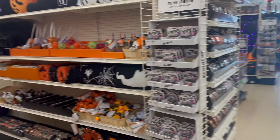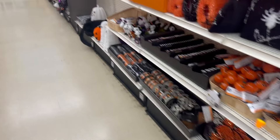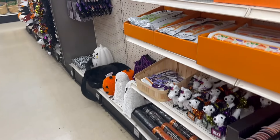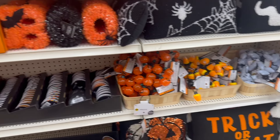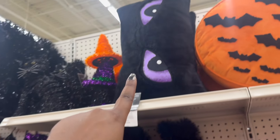I was actually looking for the Hocus Pocus collection - I think it's the Hocus Pocus collection. But it's the black, white, and orange collection. I don't know if it's out just yet, but they did add some new stuff. That pillow is new. It's coming, but it's not here just yet.